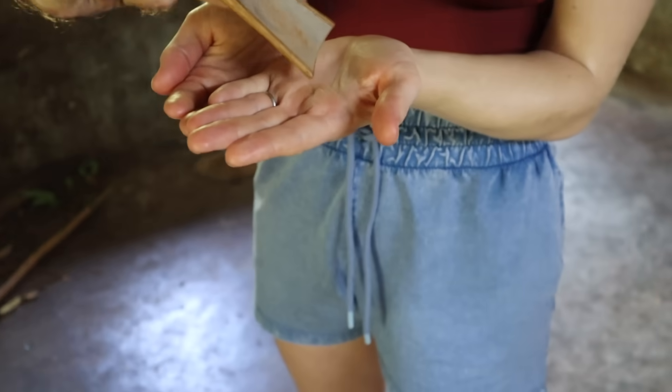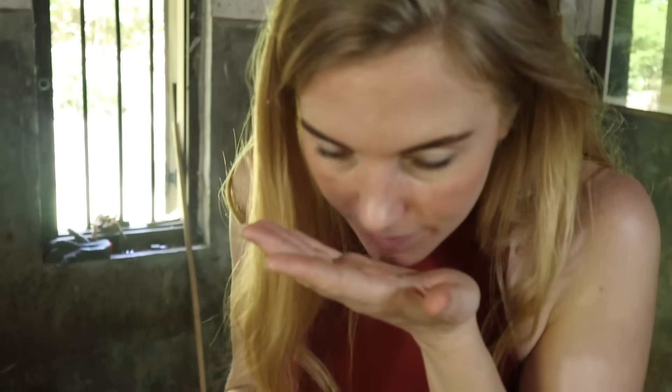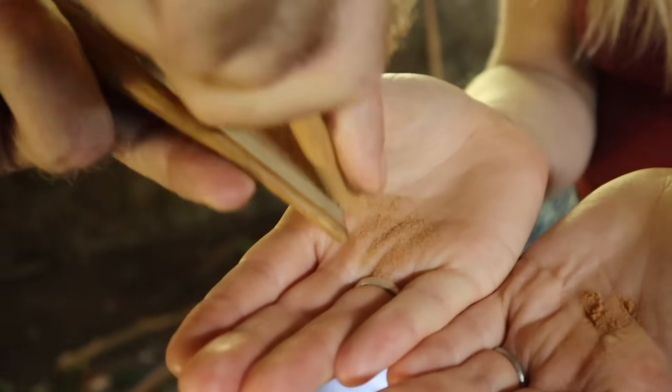Rupert grated a little bit of cassia cinnamon onto my hand — that's the stuff I'd put in gingerbread, the classic Christmas taste. It didn't smell that strong but it tasted really sweet, exactly like Christmas. Then he did the same with the Ceylon cinnamon they process at the plantation. The Ceylon is quite perfumed, but it's a much gentler taste — not nearly as strong as the cassia.